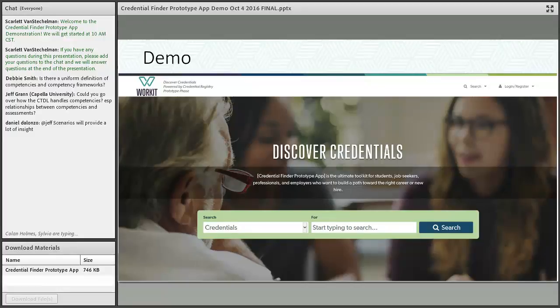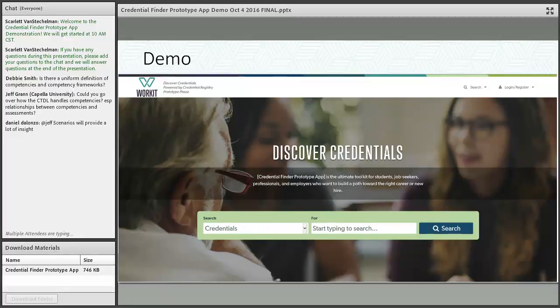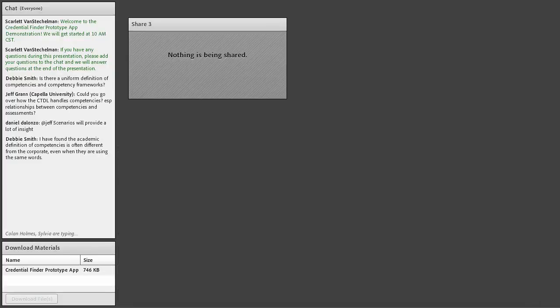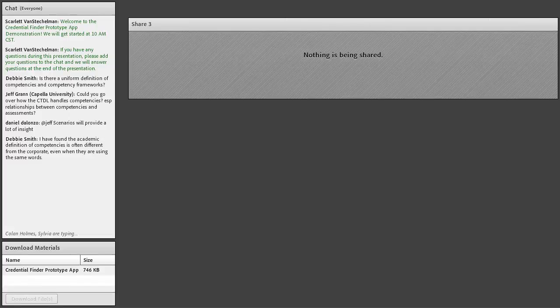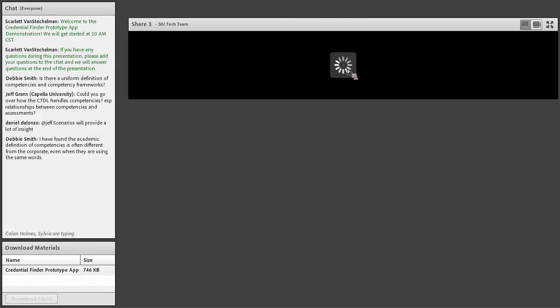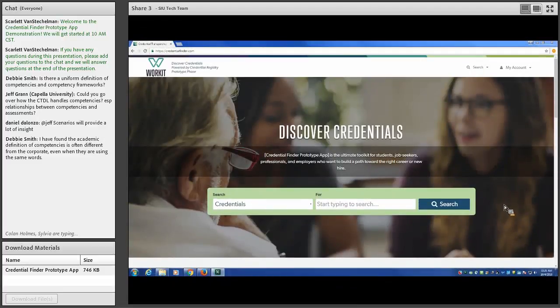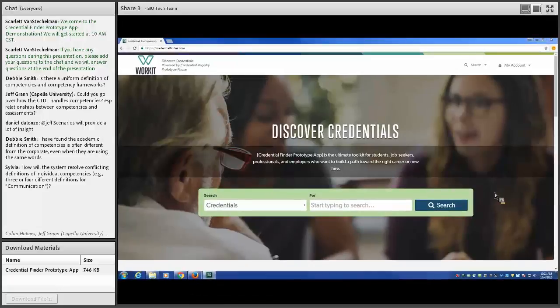Thank you, Bob. My name is Nate Argo. I'm with the SIU Center for Workforce Development and I work with Jeannie Kitchens who gave the initial demo two weeks ago. What I'm going to show you is an expanded demo of the WorkIT app. This is a prototype app intended to garner feedback on the credential registry. It shows types of credentials available — degrees, certificates, licenses, badges — and what you can do with them.